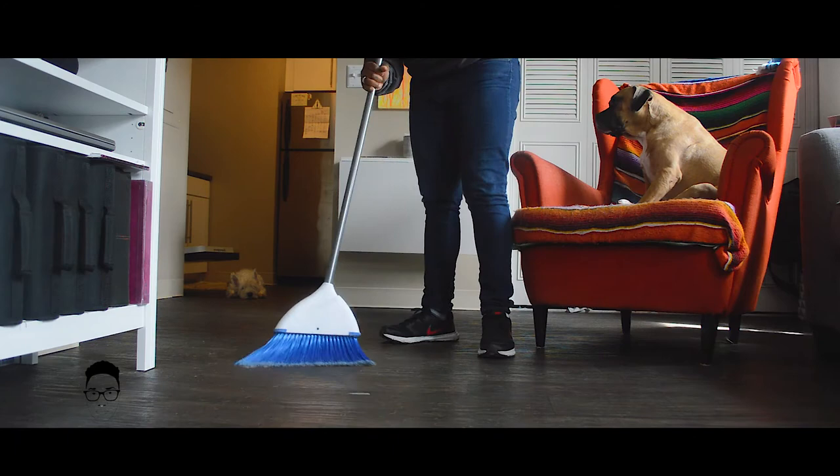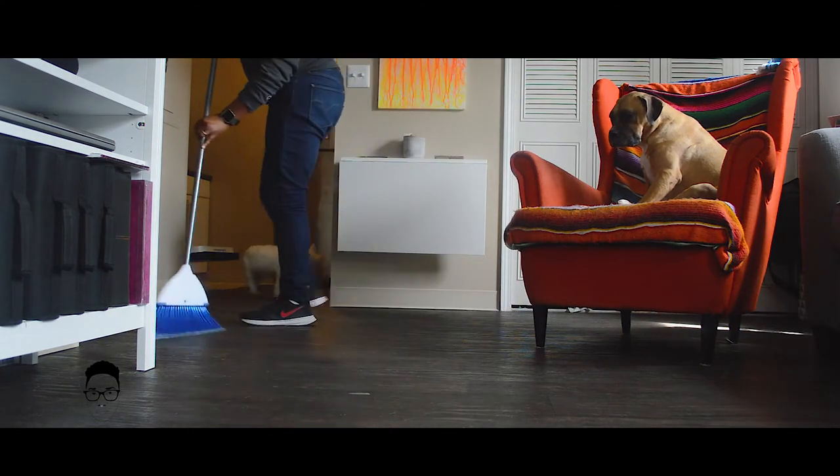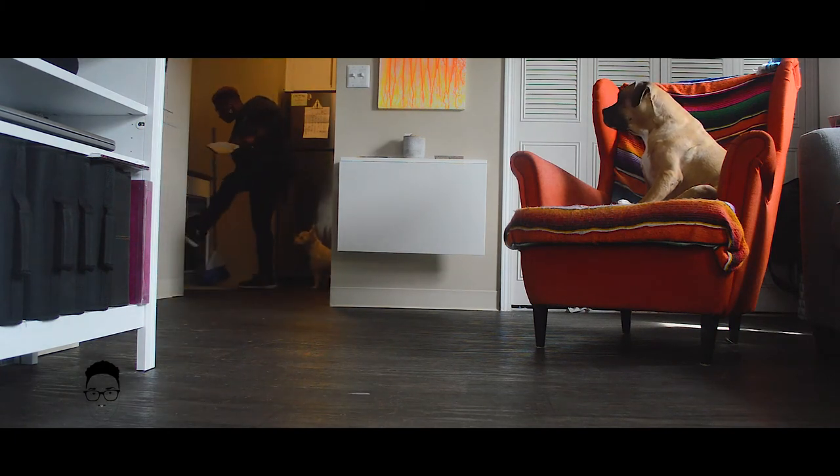We previously lived in a three-bedroom, two-bath house in Austin, Texas with a pretty good backyard and two-car garage. We then moved to a one-bedroom, one-bathroom apartment in Austin. And now we're here.